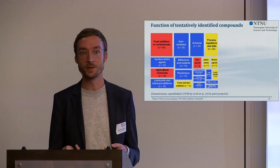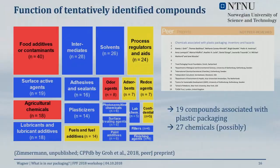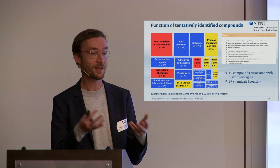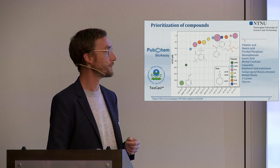The TSCA data available in PubChem gives only a rough overview, so we then used the Food Packaging Forum's database and cross-referenced it with the chemicals we found in plastic. We found 19 compounds in our data that are certainly associated with plastic packaging, and 27 chemicals possibly associated with plastic packaging. But we also found compounds on those lists that are not known to be used in food contact materials, yet we detect them in food contact materials.